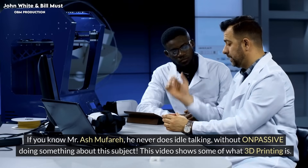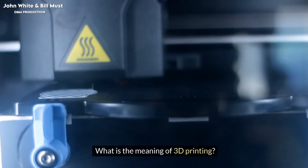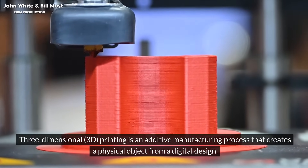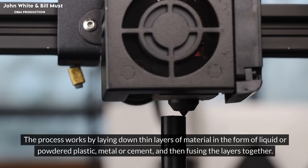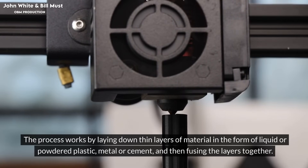This video shows some of what 3D printing is. What is the meaning of 3D printing? Three-dimensional 3D printing is an additive manufacturing process that creates a physical object from a digital design. The process works by laying down thin layers of material in the form of liquid or powdered plastic, metal, or cement, and then fusing the layers together.